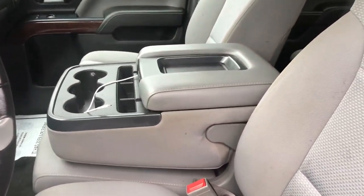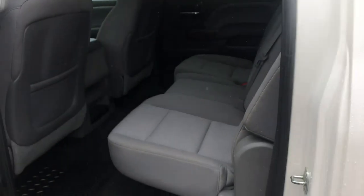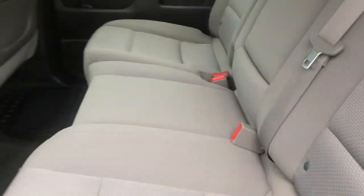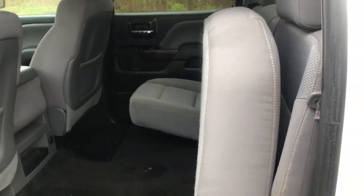Center console here that does fold up to become a third seat if need be. Take a look at the back seat here — tons of leg room back here, storage space as well. If you need a little more, this back seat does fold completely up, as well as the other side.